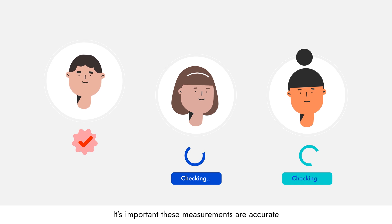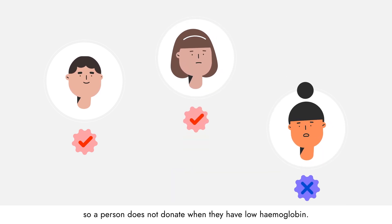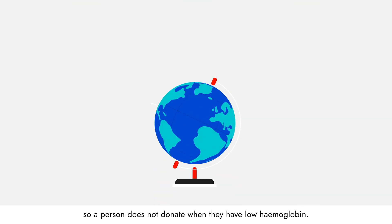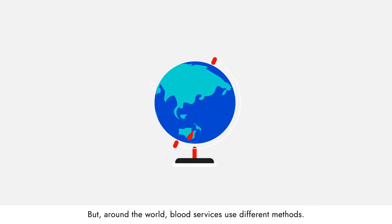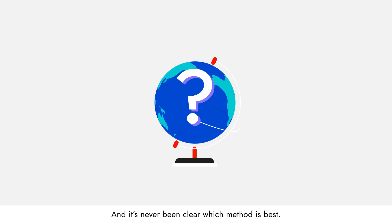It's important these measurements are accurate, so a person does not donate when they have low haemoglobin. But around the world, blood services use different methods, and it's never been clear which method is best.